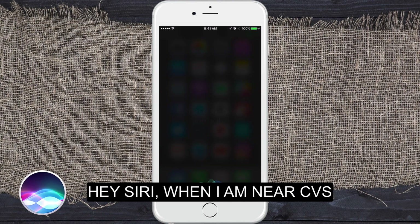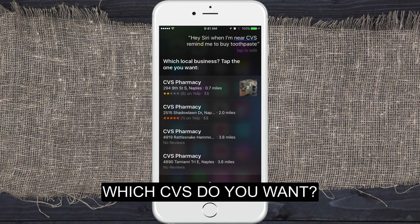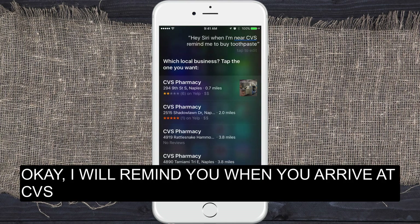Hey Siri, when I'm near CVS, remind me to buy toothpaste. Siri may ask you to clarify if it doesn't know the exact location or if there are multiple locations — you just tap on it. Siri confirms: 'I'll remind you when you arrive at CVS pharmacy.'